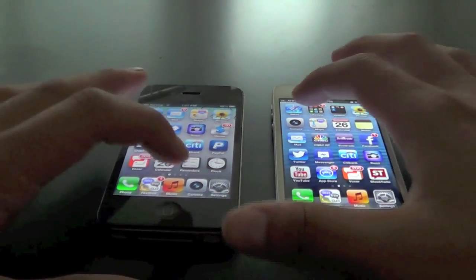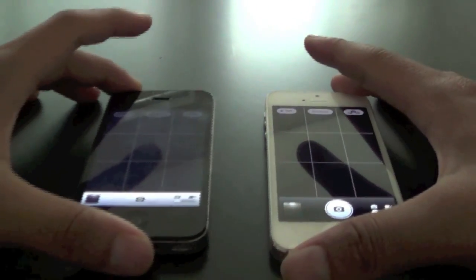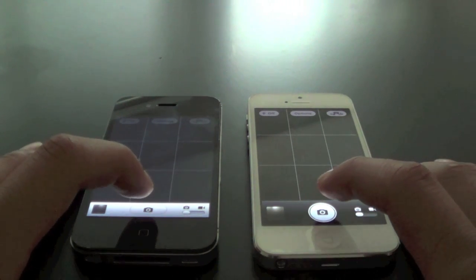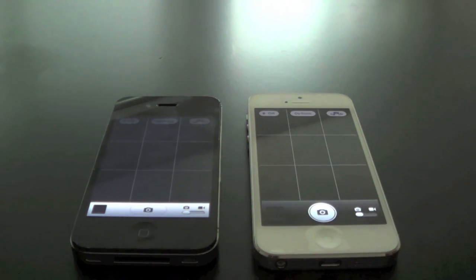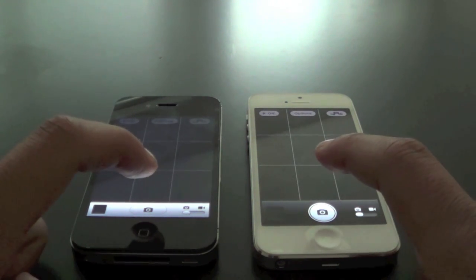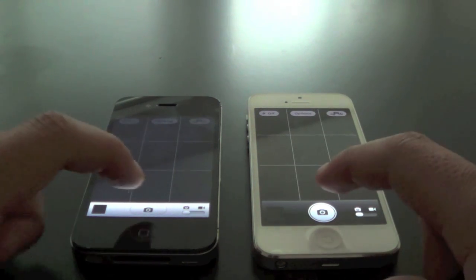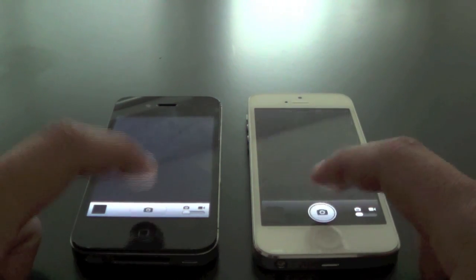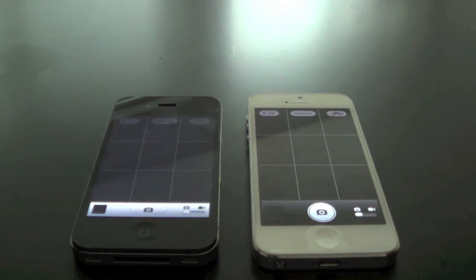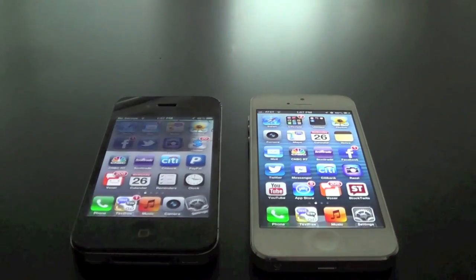Let me just show you guys the camera real quick. You can see right there the camera loaded just a little faster on the iPhone 5. And let's go ahead and see how fast it takes pictures. Right there you can see the iPhone 5 was clearly faster on snapping a photo. Now what I'm going to do is spam click it, just to show you guys how fast it is. Right there you can see a little lag on the iPhone 4S — the iPhone 5 was just really quick on taking the photos.